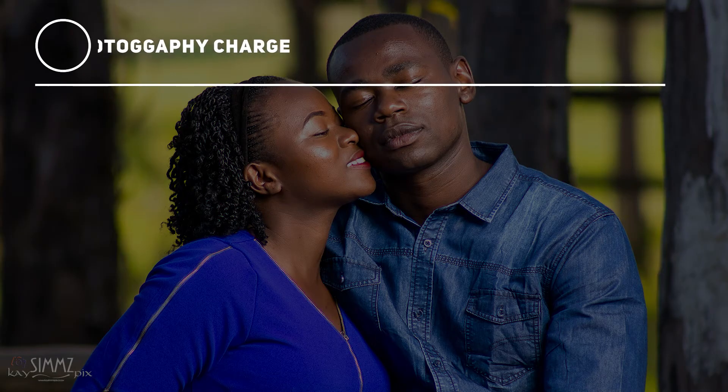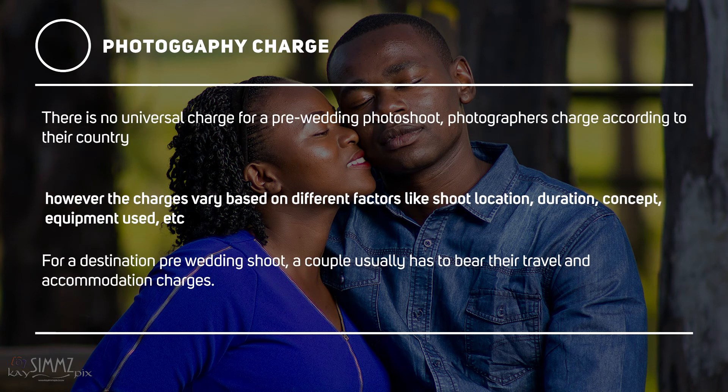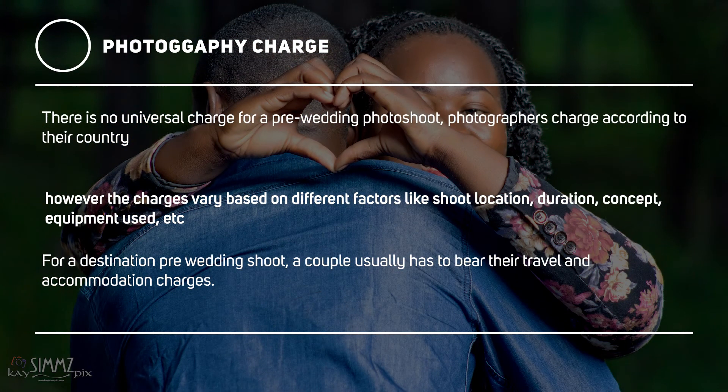There is no universal charge for a pre-wedding photo shoot. Photographers charge according to their country. However, the charges vary based on different factors like shoot location, duration, concept, and equipment used. For a destination pre-wedding shoot, a couple usually has to bear the travel and accommodation charges as well.